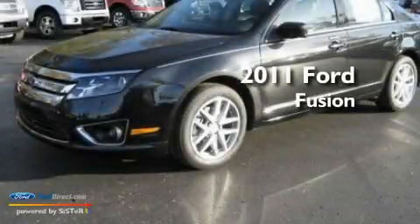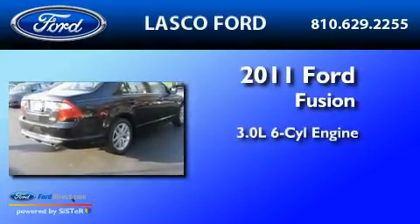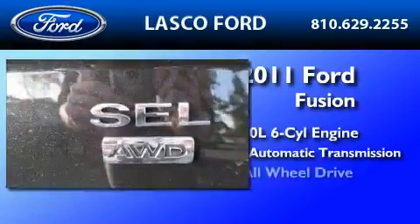This is a brand-new 2011 Ford Fusion. It features a 3.0-liter, six-cylinder engine, a six-speed automatic transmission, and all-wheel drive.